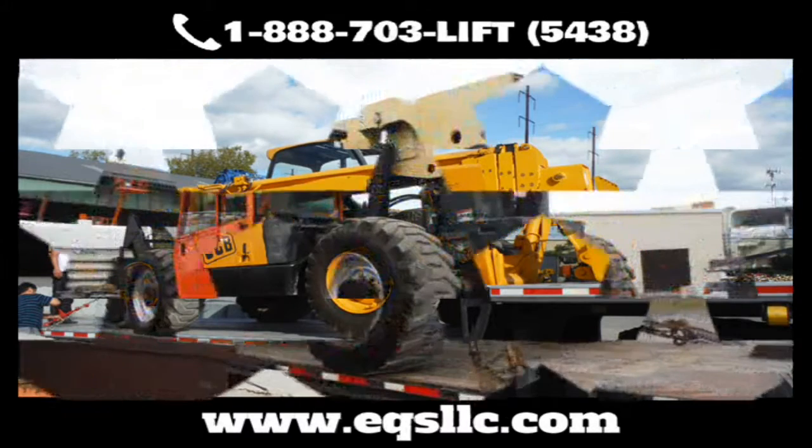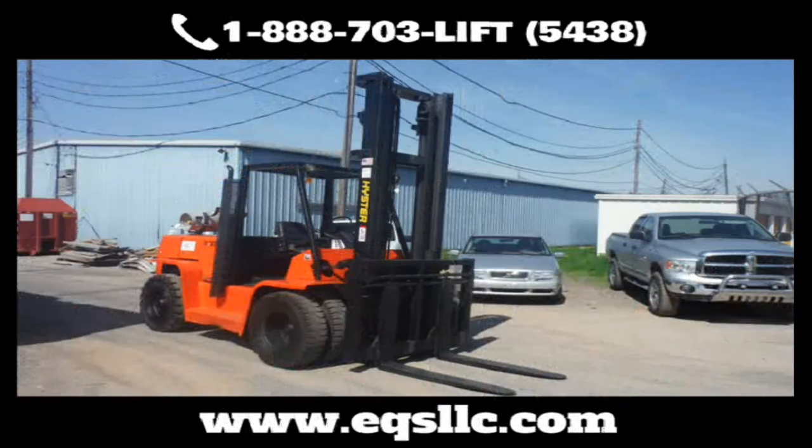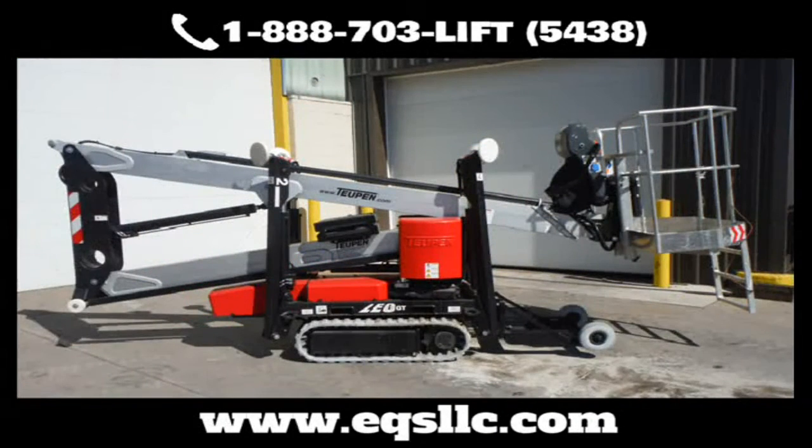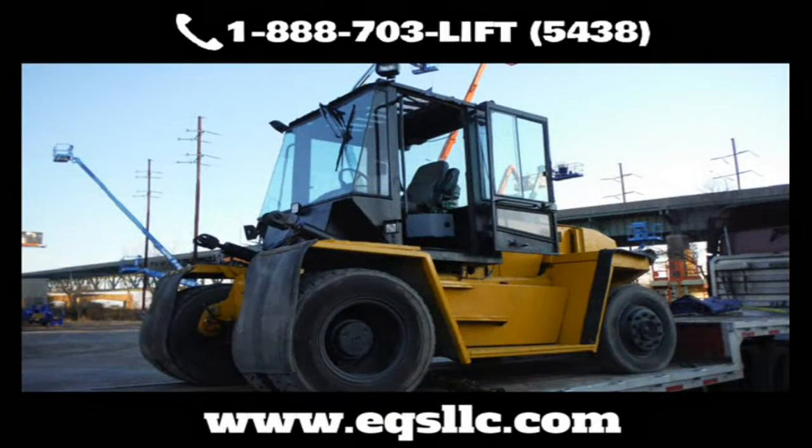From telehandlers to articulating boom lifts, straight boom lifts to backhoes, from small cranes to compressors, generators to light towers, loaders to push-arounds, scissor lifts to service trucks, skid steers, spider lifts, straight mast forklifts, towable boom lifts, and much more.